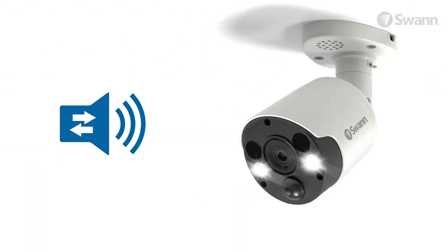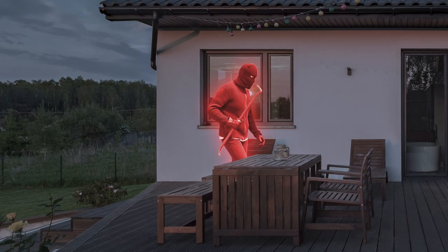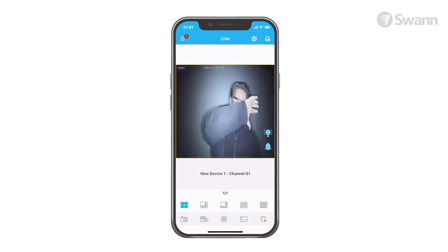The lights and siren can be activated by motion detection or manually — for example, when you see someone suspicious loitering around your property. Just imagine the financial and emotional impact you can prevent with these powerful deterring features. It's high-tech security working for you.